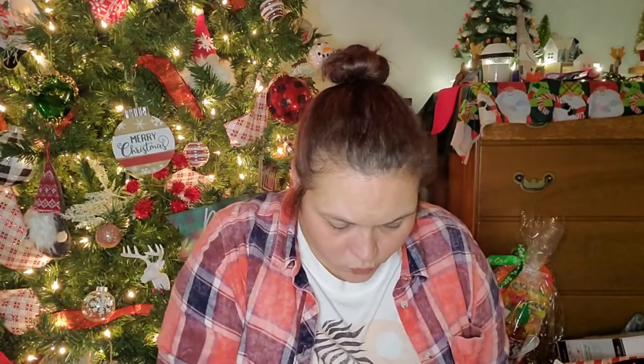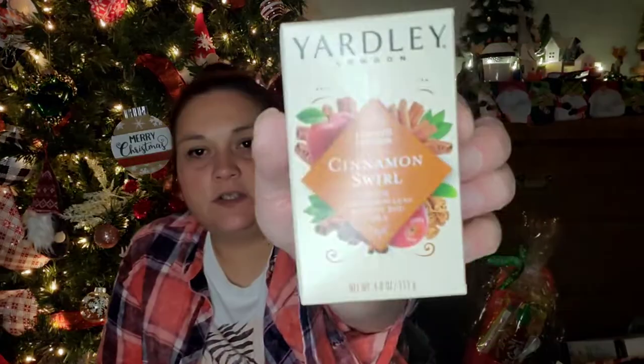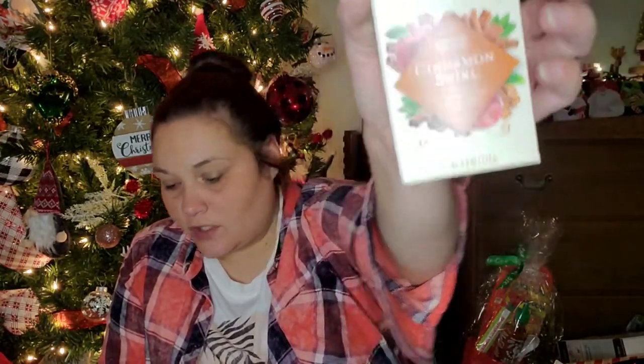I finally found the Yardley Cinnamon Swirl and the Cranberry ones — limited edition. The Cinnamon Swirl smells amazing — it says cinnamon leaf and clove bud oils. So I bought two of the Cinnamon Swirl and two of the Frosted Cranberry.